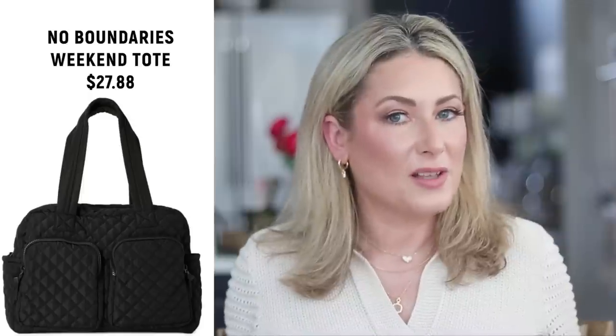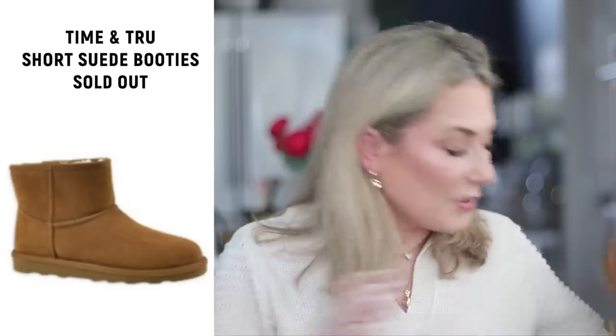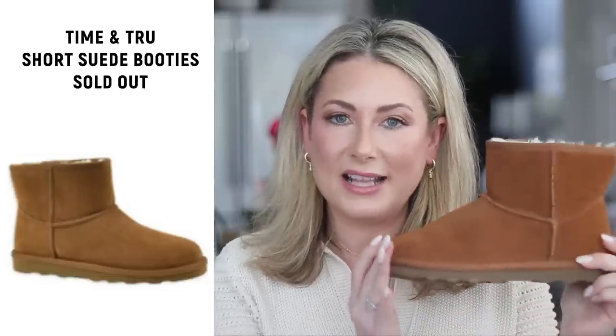Now accessories. Number one is the MZ Wallace Medium Metro Tote — I found a pretty close dupe from No Boundaries that I can now confidently recommend because it has the luggage sleeve that other MZ Wallace dupes are missing. Obviously a much better price point than the original; it's linked below underneath the MZ Wallace tote listing.